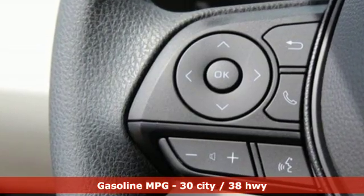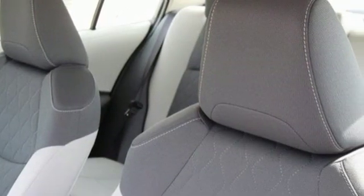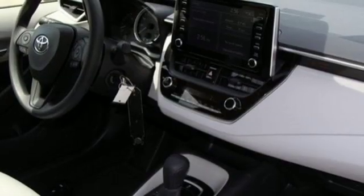Smart device navigation, Wi-Fi hotspot, manual tilting steering column, configurable instrument gauges, wireless phone connectivity.